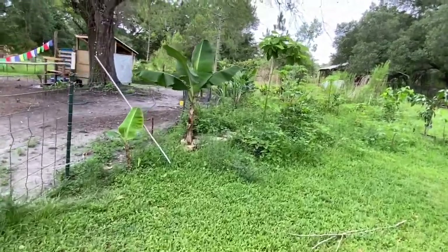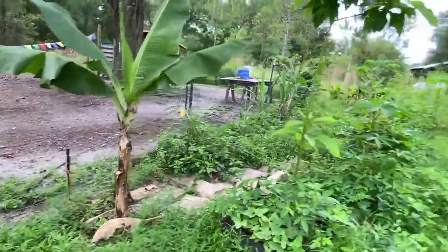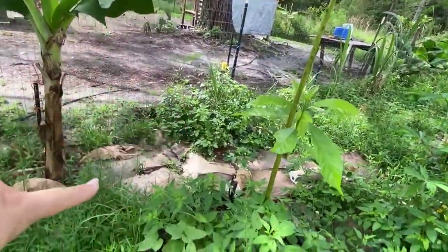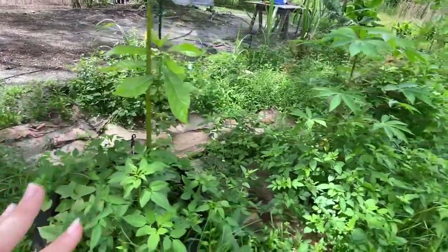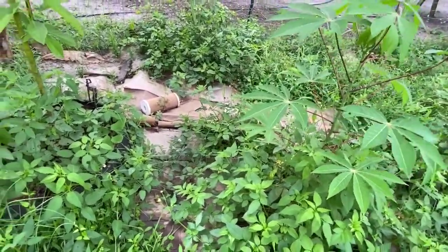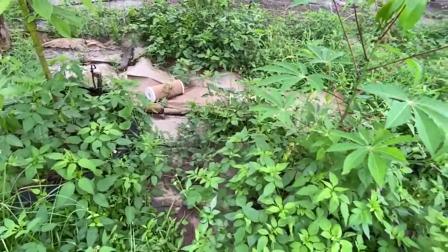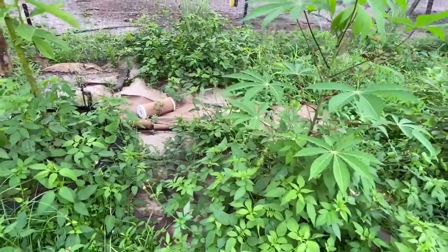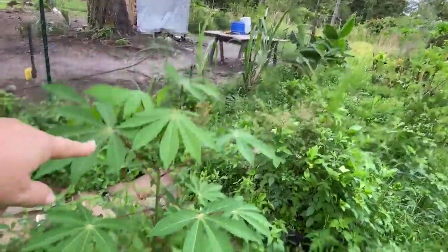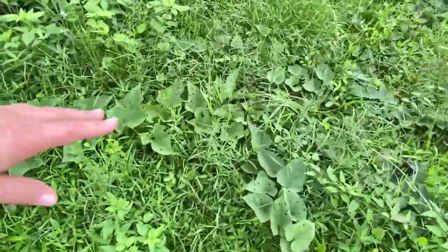And then this is the last part — what we call zone three. We have more bananas and this is our avocado tree. We put down cardboard trying to suppress the weeds — these are heavy duty moving boxes. We put it down two weeks ago and the vines just came right through them. We've got sugar cane there, more sugar cane there, more cassava, and more of the sweet potato vines.